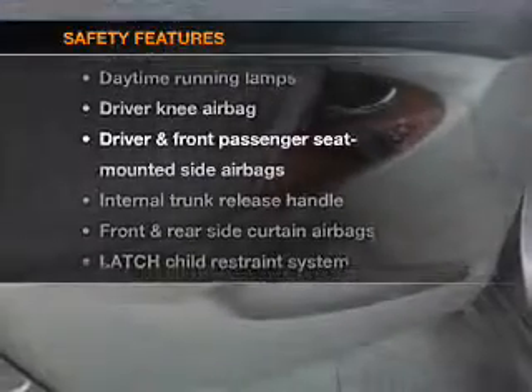Side airbag, stability control. Our website offers more information on all of our vehicles. Call us today to start test driving.